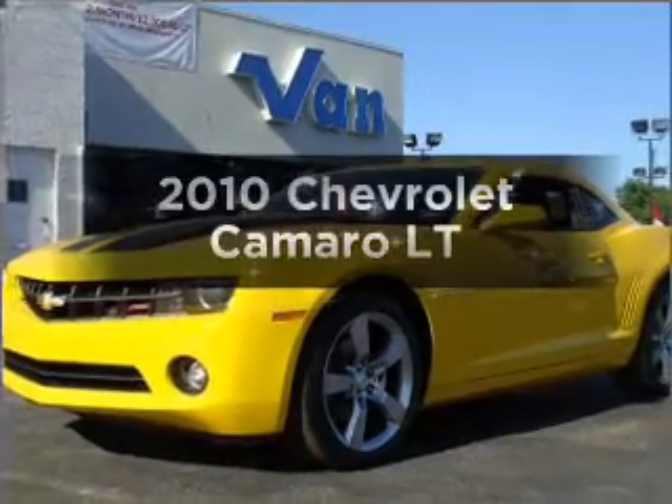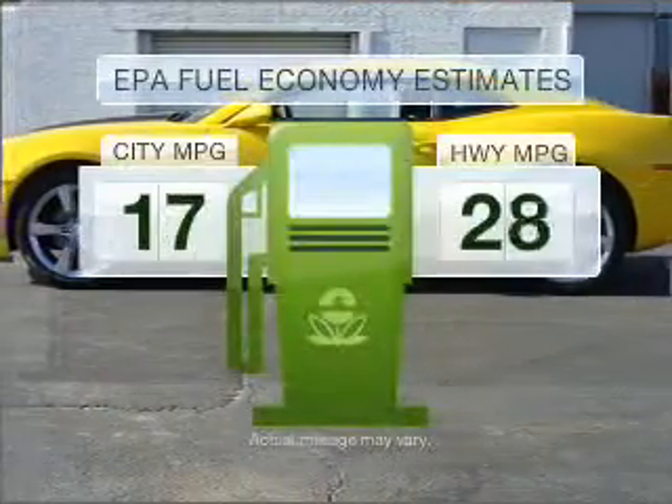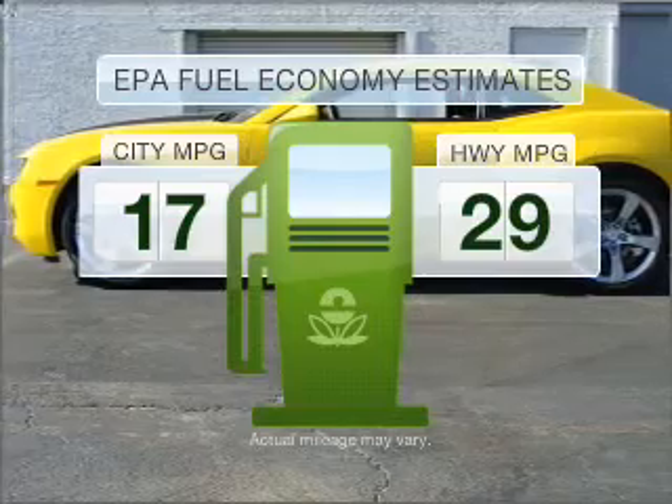Imagine yourself in this 2010 Chevrolet Camaro. This is the set of wheels you've been looking for. Run all over town and back home again without worrying about filling up when driving this fuel-efficient ride.